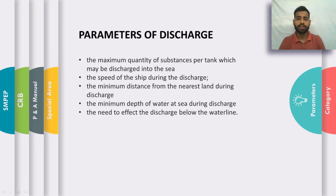There are certain parameters on which the discharge standards of noxious liquid substances are based: the maximum quantity of substances per tank which may be discharged into the sea; the speed of the vessel during discharge; the minimum distance from the nearest land during discharge; the minimum depth of water at sea during discharge; and whether the discharge is being carried out above or below the water line.